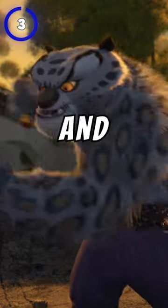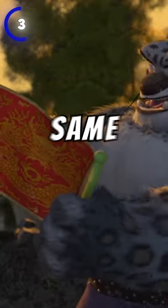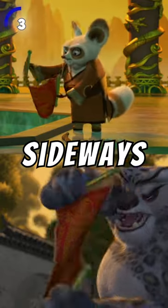At number 3, when Shifu and Tai Lung first saw the blank dragon scroll, they both had the same initial reactions — looking at it sideways and folding it and opening it again. Like father, like son.